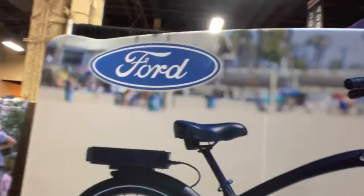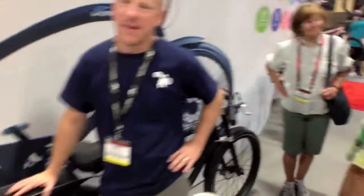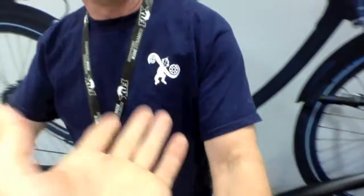Back at the Pedego booth checking out that Ford electric bike, I found Duane from Blue Monkey Bicycles in Salt Lake City — the first Pedego dealer in Utah, opened in March of this year right after the snow went away. He mentioned customers wanting to replace the front forks with skis for winter riding. They haven't tried it yet, but it's a theory they may pursue.